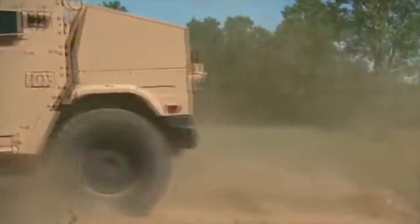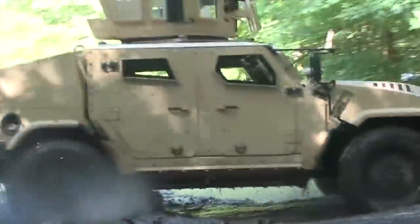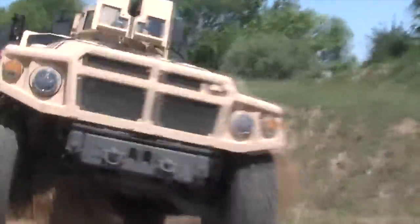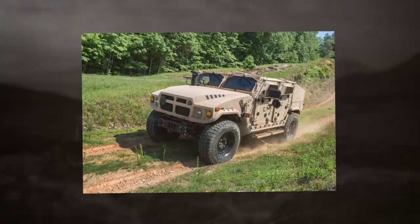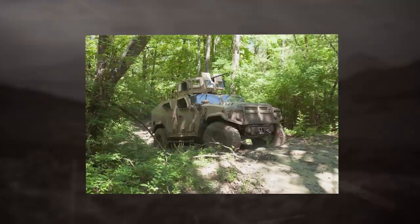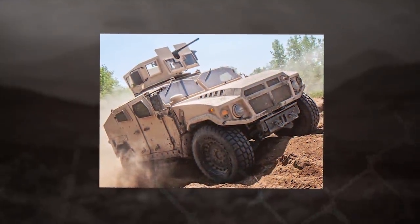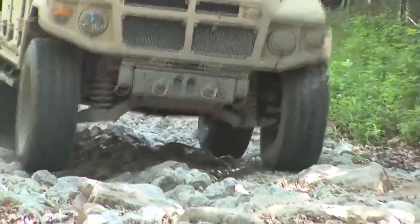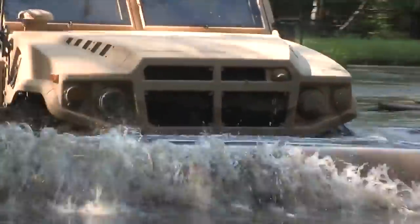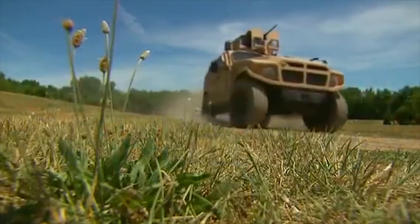The BRVO features a crew capsule and modular armor already proven effective in government-supervised blast testing. The first trial variant is equipped with an armored glass open-top turret, which can be armed with a 7.62mm or 12.7mm machine gun or automatic grenade launcher. The BRVO is motorized with a lightweight Optimizer 3200 diesel engine coupled to a six-speed transmission.